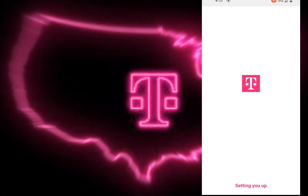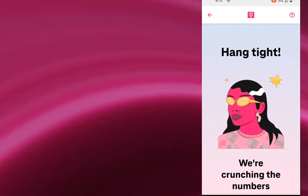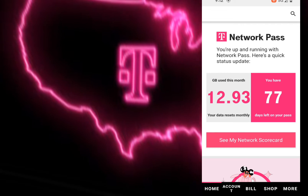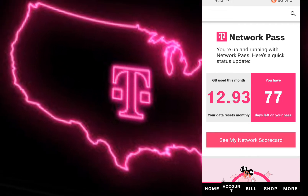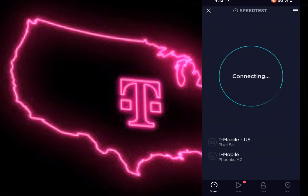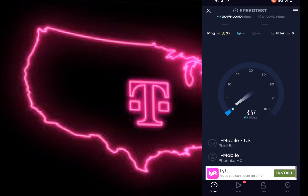This device I'm using is the Pixel 5a, and the T-Mobile network pass has passed the 90 days. I checked to see if I had hit over 50 gigs of data, but it's only 12.93 gigabytes used and I still have 77 days left on the plan. So let's do another speed test and check it out.